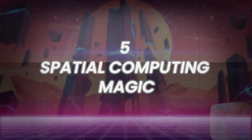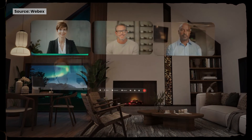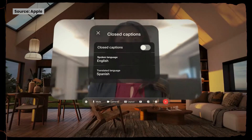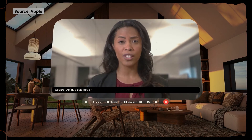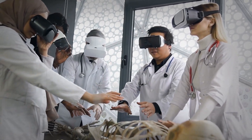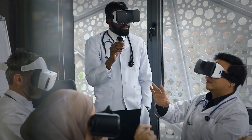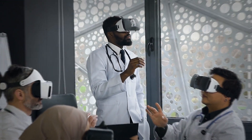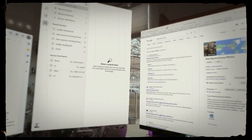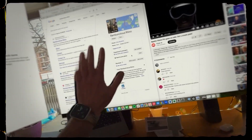Number 5: Spatial Computing Magic. As Apple puts it, the device is a spatial computer, not just headgear. You may experience an unmatched fusion of the digital and real worlds with Vision Pro. With Apple's Vision Pro, spatial computing is like entering a completely new digital realm — it's like donning enchanted eyewear that combines the virtual and physical worlds.